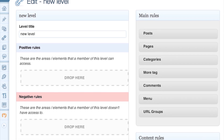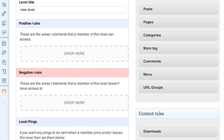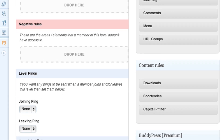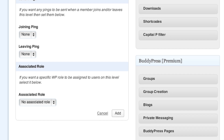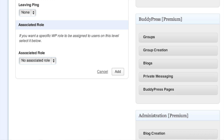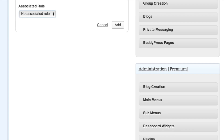The levels settings page is interesting — it has a drag-and-drop interface which is really cool. You can organize content by categories, tags, pages, posts, BuddyPress groups, and more. Basically what you do is set a level — we used 'Bronze' as a test — and you drag in the pages box and check the specific pages you want that level to access.